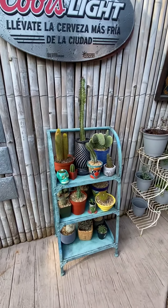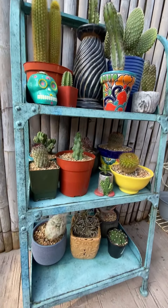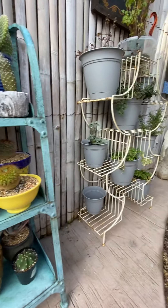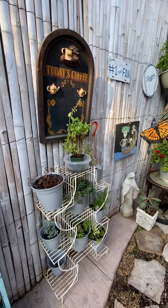Here we have a cactus collection. That was a Father's Day gift — the booby cactus. We have some herbs that have seen better days, I'm not going to lie. I haven't mastered that yet.